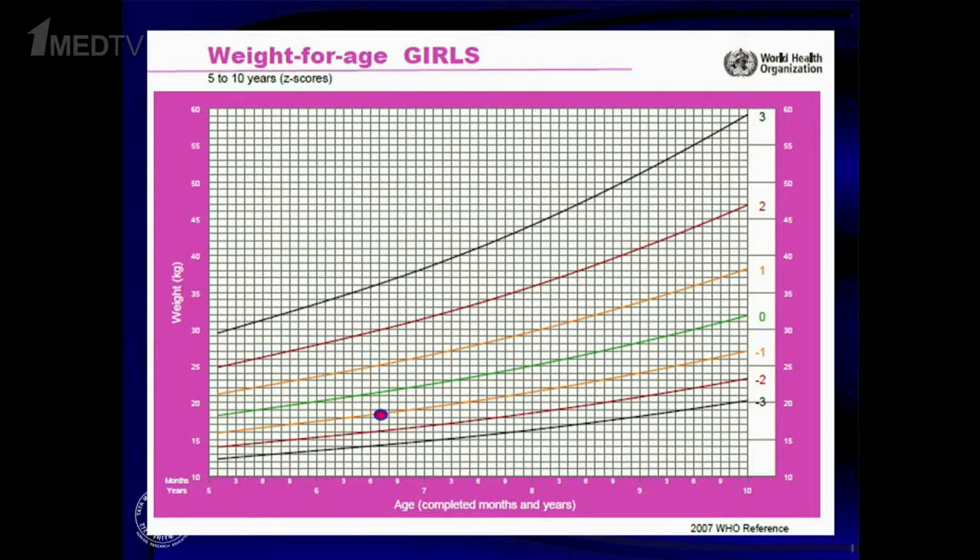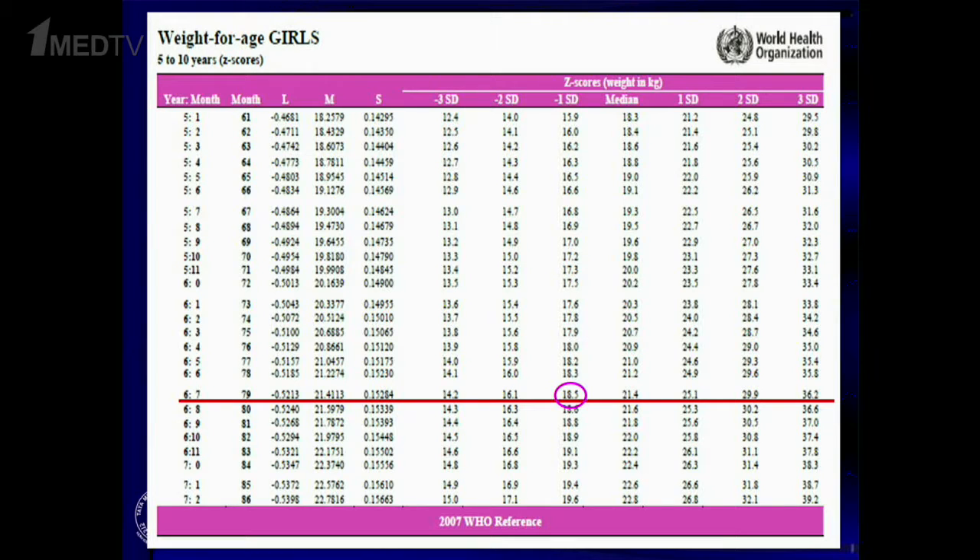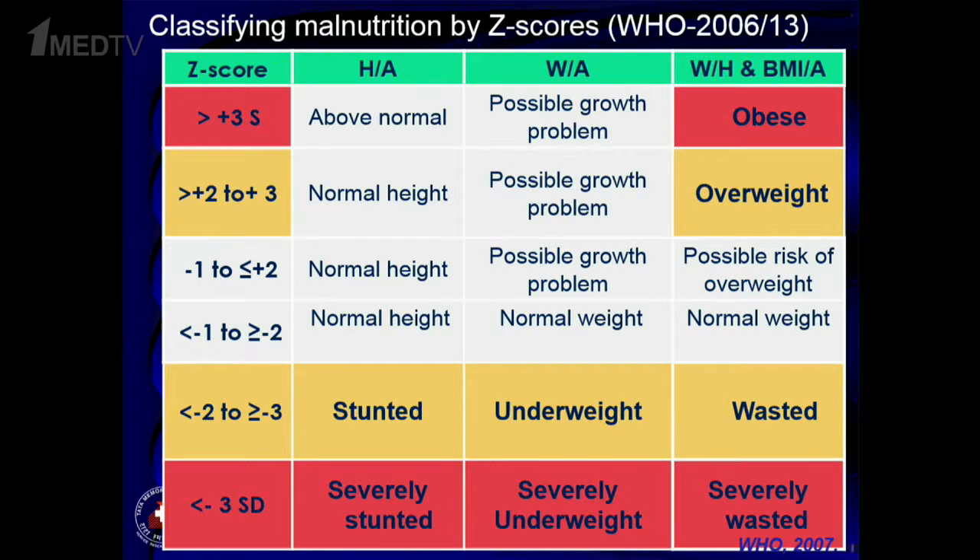Most centers don't have longitudinal follow-up of weight. It's very good to have WHO weight charts in the files to document the child's status at presentation and in follow-up, so there can be assessment of ongoing weight loss or weight gain — both are important for intervening at the right time. To define someone as malnourished, it's more important to look at Z-scores using WHO charts for weight or BMI.